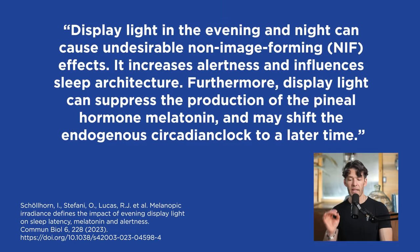They say display light in the evening and night can cause undesirable non-image forming effects — it increases alertness and influences sleep architecture. Furthermore, display light can suppress the production of the pineal hormone melatonin and may shift the endogenous circadian clock to a later time. This is the most important thing.